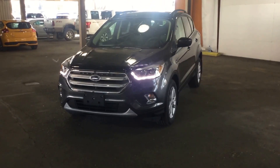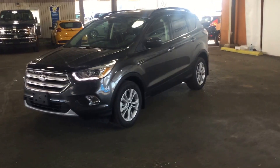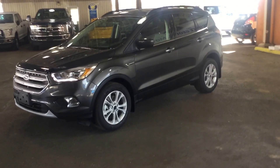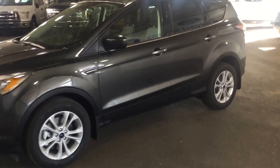Today I have a 2017 Ford Escape four-wheel drive to show you. This is a 1.5 liter EcoBoost engine. It's in magnetic gray. I'll start up by showing you some of the options on this vehicle.